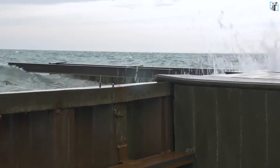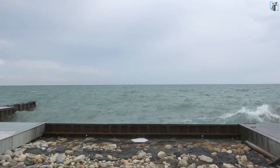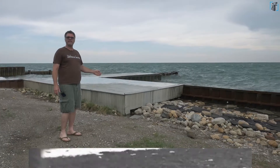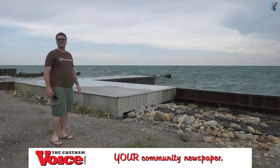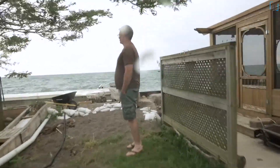We have a seawall that controls erosion. Chatham-Kent is mostly sand, so to control the edge of the lake we installed a sheet pile wall. It's hammered down 16 feet into the clay, and that creates a hard line between the lake and the land.